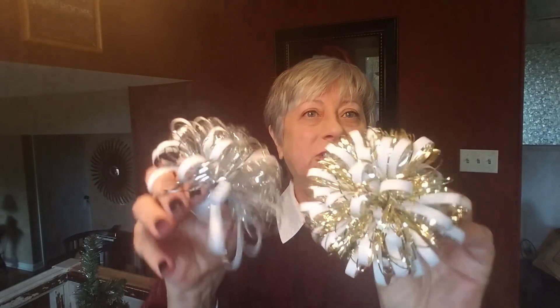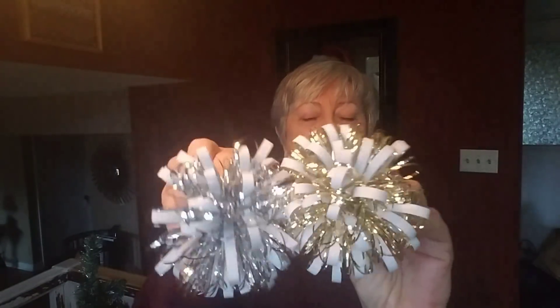These I forgot to show you from the bins when I went down in Florida, and it's nothing exciting — it's just these two little Christmas bows for packages. Not necessarily Christmas, but bows for packages.